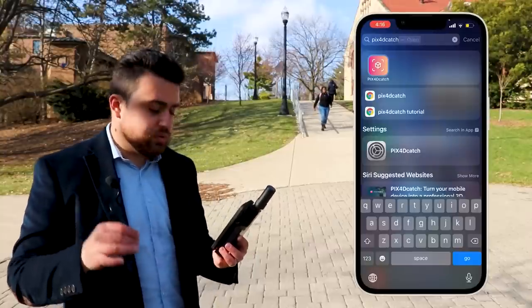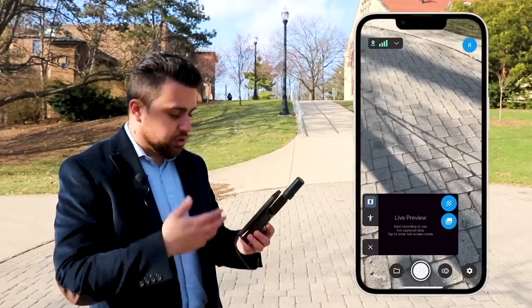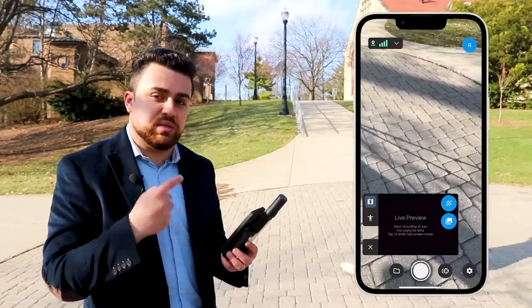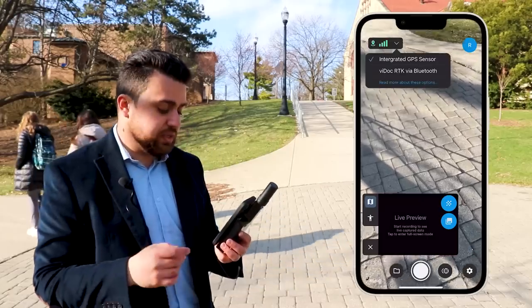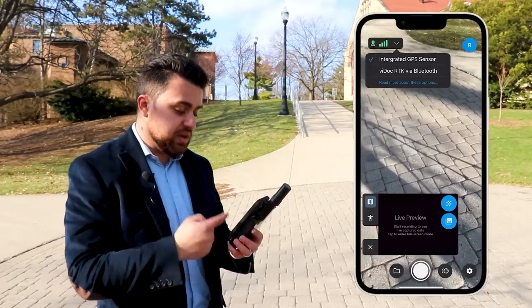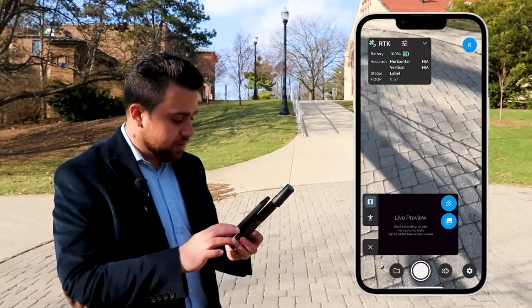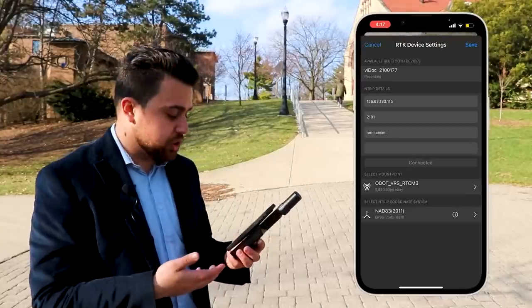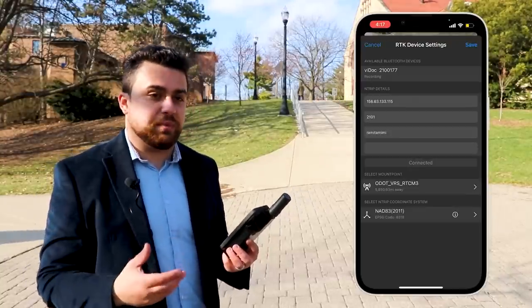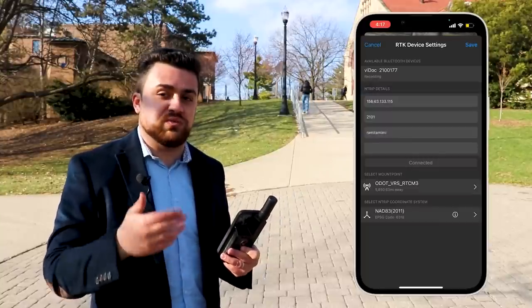Now that we've finished surveying using the total station, it's time to test out the LiDAR sensor using the RTK antenna. The first thing you're going to want to do is download the PIX4D Catch app — this is the app compatible with the Viadoc. Once you've installed it you're going to see a live view of your camera and a little GPS signal in the top left corner. If you tap on that, you'll see two types of GPS: the integrated GPS sensor in your phone, and the Viadoc RTK via Bluetooth. So we're going to want to set up the Viadoc — tap on that and a menu will pop up. You're going to want to input all of the NTRIP information, which will connect you to your local CORS network. Because I'm in Ohio, I'm going to be connecting to the Ohio Department of Transportation's VRS CORS network.